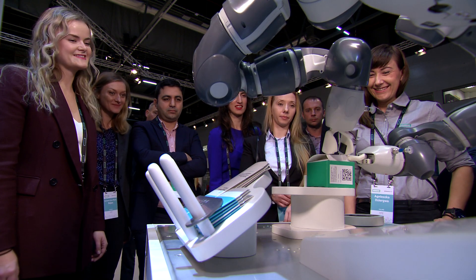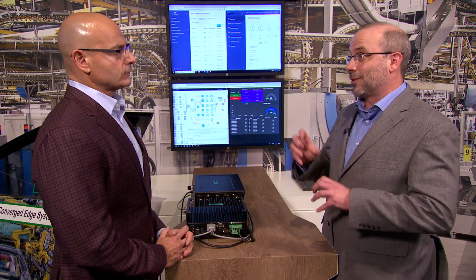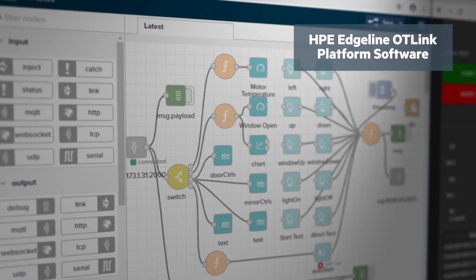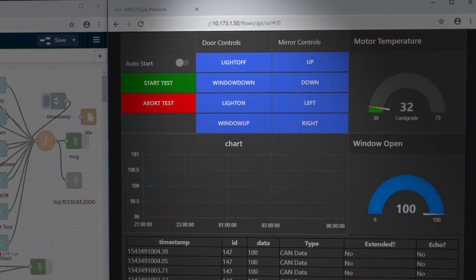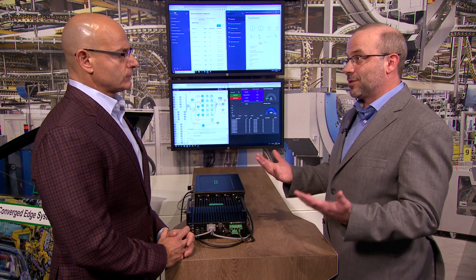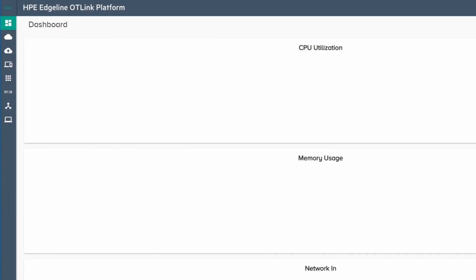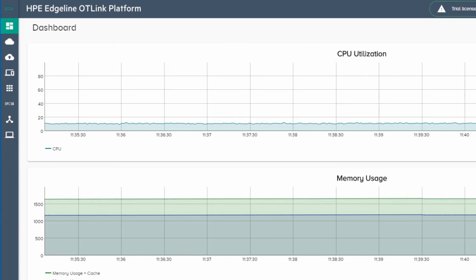If an OEM customer is looking at an Edgeline product, how would they piece together their solution? We've been working with our customers on that for two years. At our global IoT innovation labs, we have the ability to work with customers and partners to piece together solutions. What we found is it can be difficult to take an open system like this, understand where all the drivers and middleware are, and write code on top of that. So we've created the HPE Edgeline OT Link Platform — software that links the OT world with the simplicity of the IT world. We've created data flows shown on the screen here, where you can drag and drop functionality, create a flow, piece analytics along with those flows, and have that analytics connected up to the cloud of your choice.